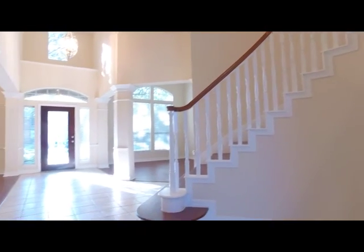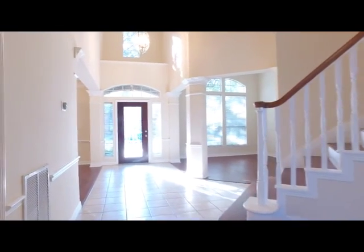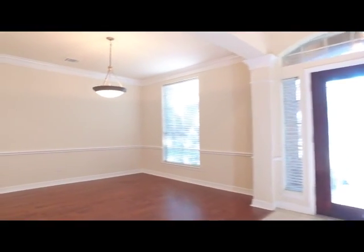This home offers a beautiful sweeping staircase, a two-story tall entryway in the foyer, with formals on either side of the front door and tons of natural light and crown molding adorning this entire home.